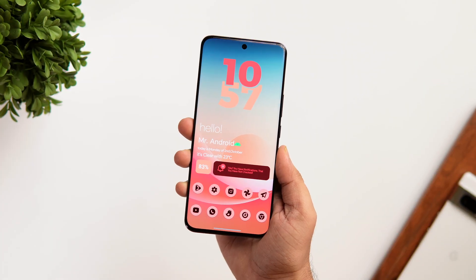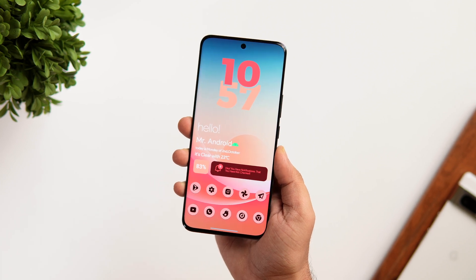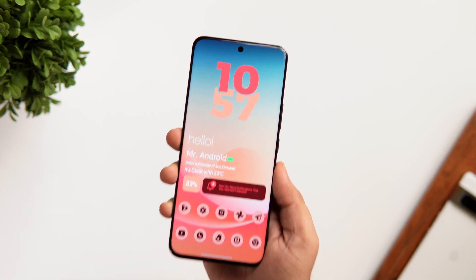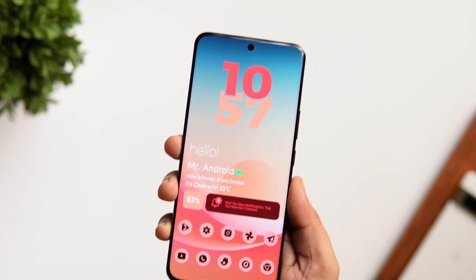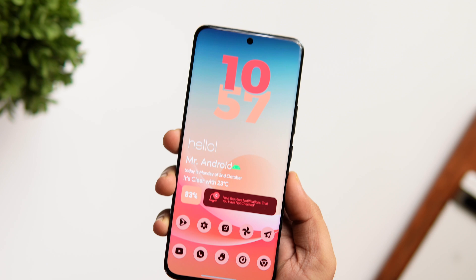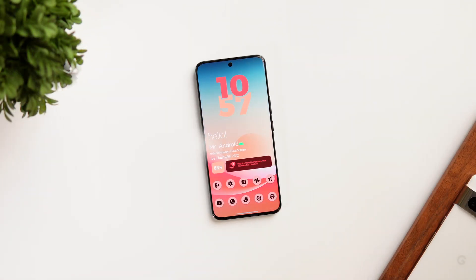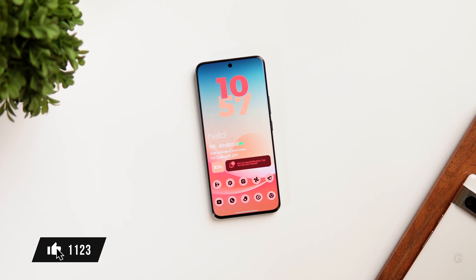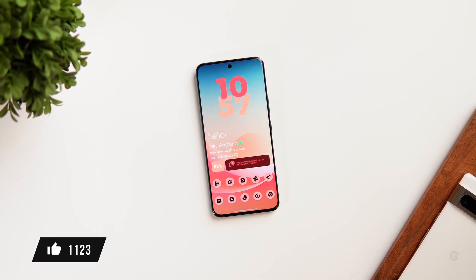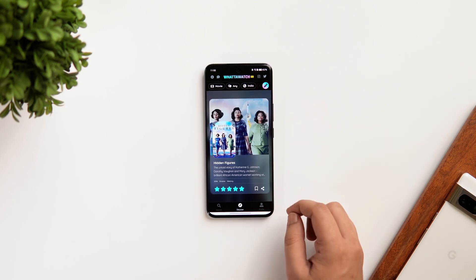How is it going everybody, Mr. Android here. Welcome back to a brand new episode of Best Android Applications. This time I have got eight amazing apps that you need to install for the month of October. As always, I'll be giving out a bunch of promo codes for different apps in this video, so stay tuned and watch it till the very end. Drop a like, leave a comment, and let's get started.